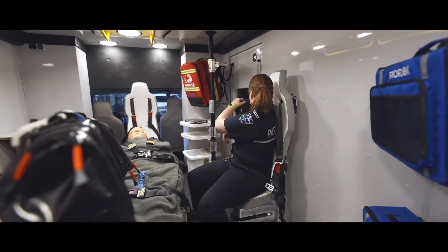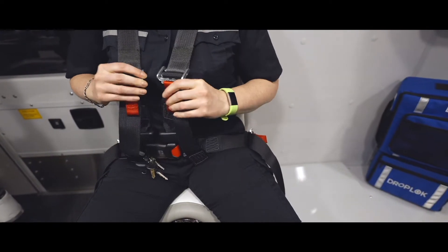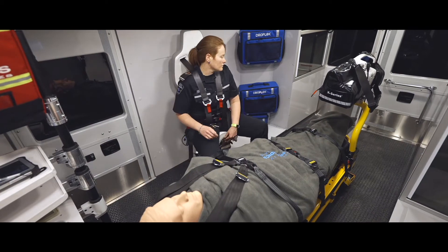Road safety is very important to us. The new action seat is going to help that. By being buckled at all times in the ambulance, we're not going to be projected if there's an impact. The four-point harness gives me the range of motion to do what I need to do with my patient.